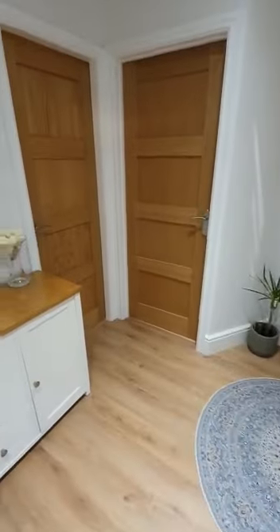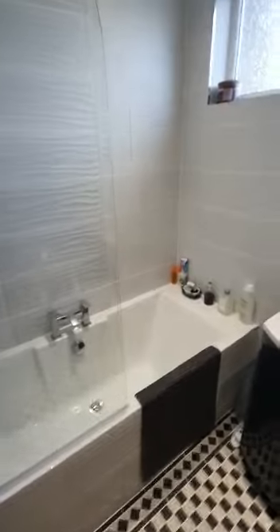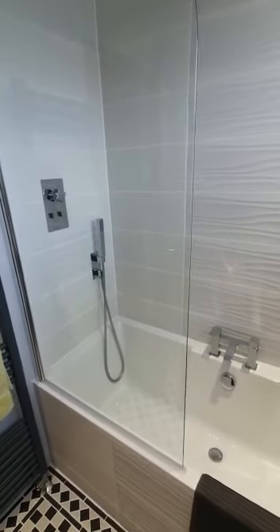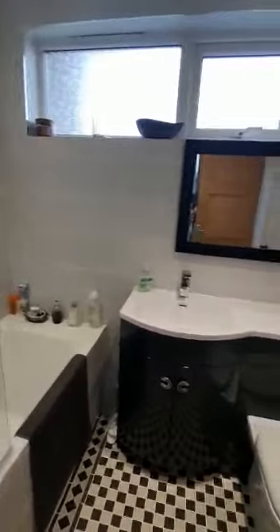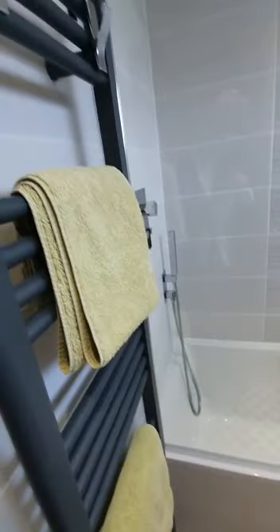Downstairs we have two bedrooms and a bathroom. Just off the hallway here we have the bathroom, which has been finished off to a nice high standard. There are lovely big tiles, including some nice feature ones, a rainfall shower, feature tiles on the floor, and a heated towel rail.